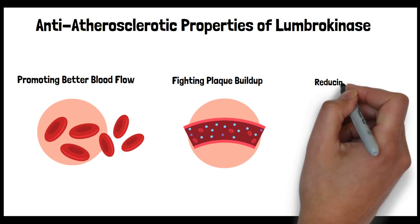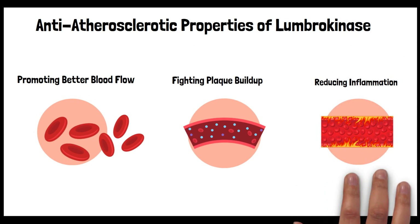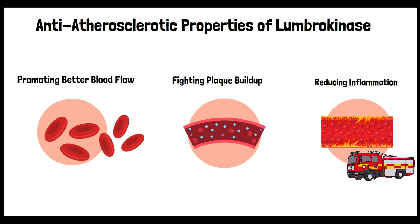Reducing inflammation: Inflammation in the arteries is like a fire inside the walls that needs putting out. It not only contributes to the development of plaques but also to their worsening and the risks of them causing serious problems. Although Lumbrokinase is primarily known for busting clots, there's some evidence it could also tamp down on inflammation. If it can, then it might help cool the flames of atherosclerosis, keeping plaque stable and less likely to cause trouble.